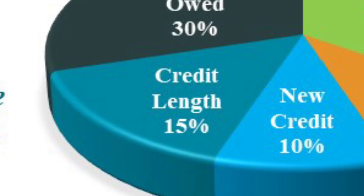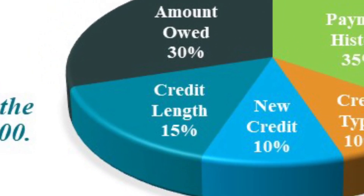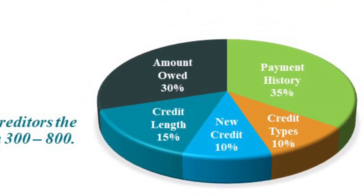The last factor is that 15% for credit length. The length of your accounts and how recently you have used your accounts are monitored and contribute to about 15% of your total credit score. As you can see, how you use your credit is very important in obtaining a new home loan.